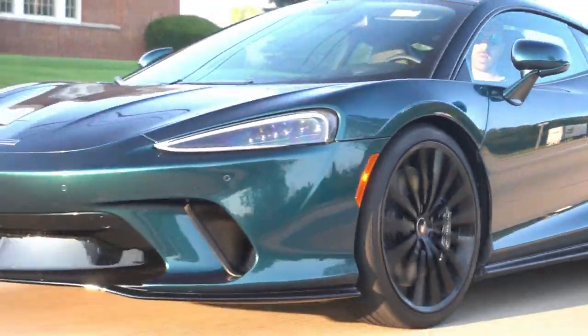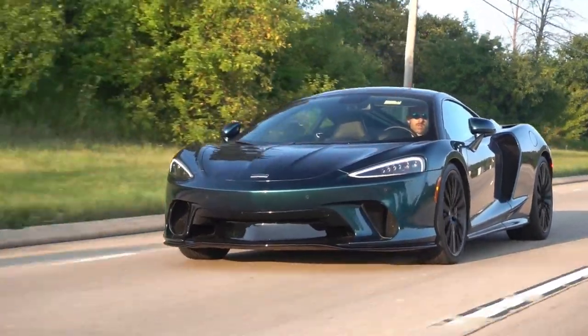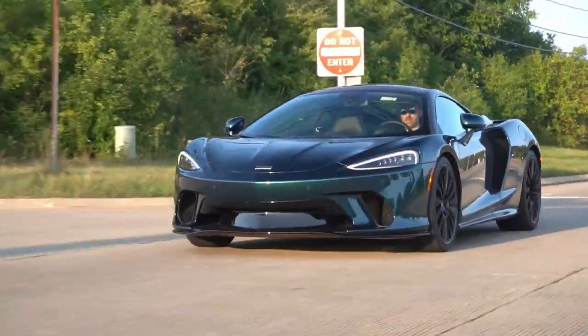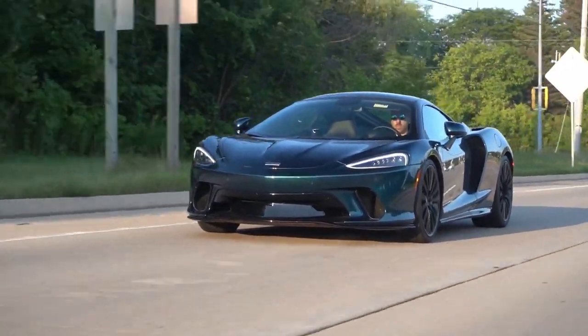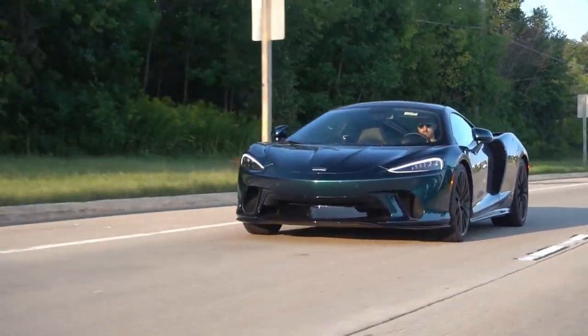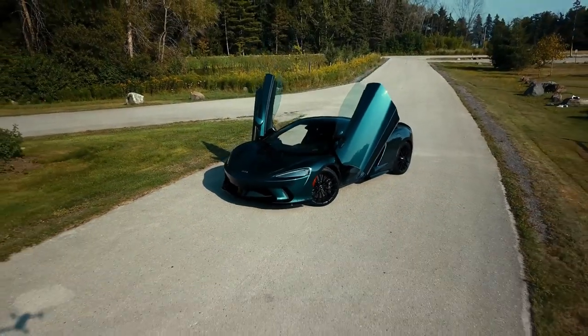Final thoughts: the McLaren GT is on the supercar end of the GT spectrum. While it may lack some common features, it makes up for that by providing uncommon experiences. At the end of the day, the McLaren GT is a phenomenal car. Thank you so much for watching, and we'll see you next time.